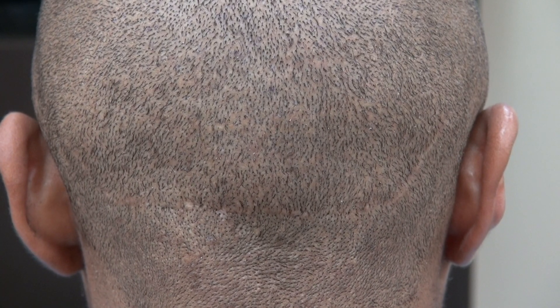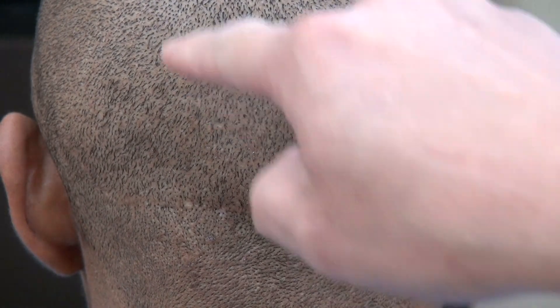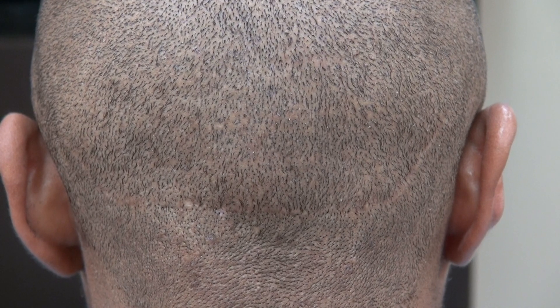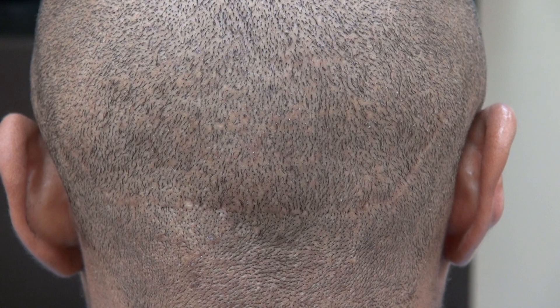This video is the demonstration of both FUT linear scar and FUE tiny dot scar. I try to provide as many examples as I can to educate the viewer on the different forms of scar from hair transplant.